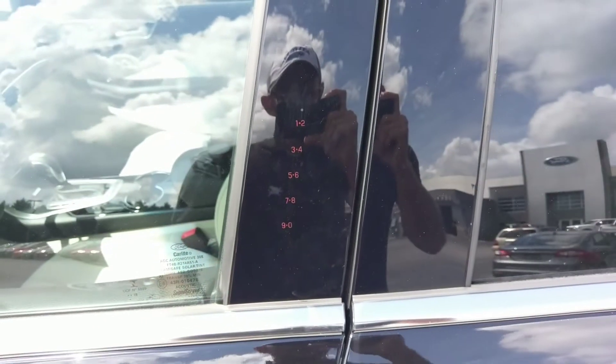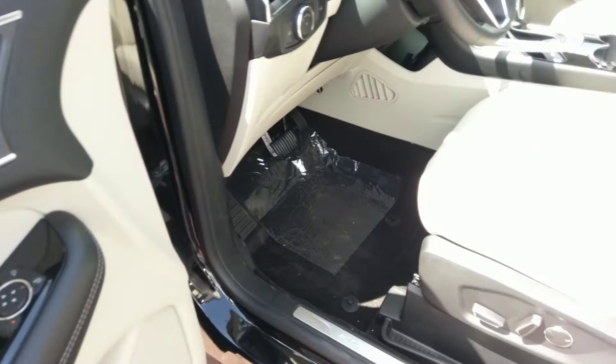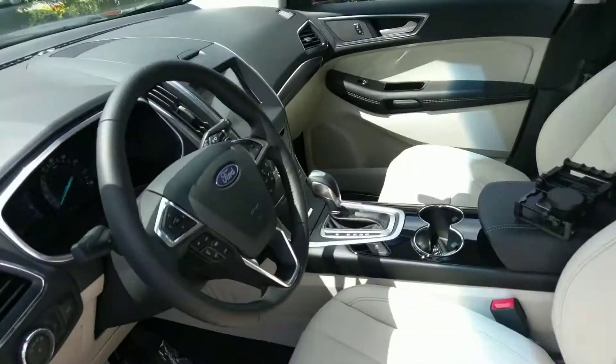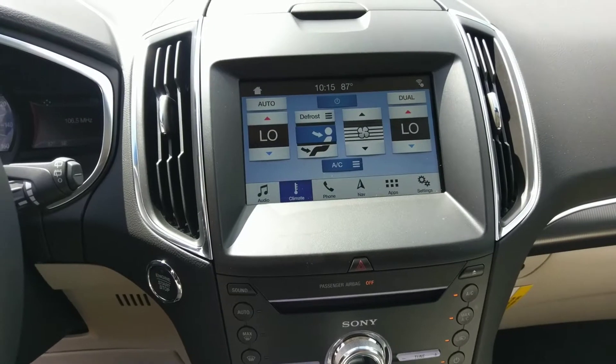On the inside, you've got a pin code entry right there. Everything looks real nice — ceramic leather interior. You're going to have your Sync 3 with Android Auto and Apple CarPlay, navigation, built-in GPS, XM Radio, and Bluetooth.